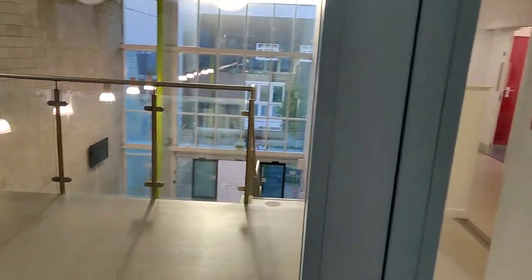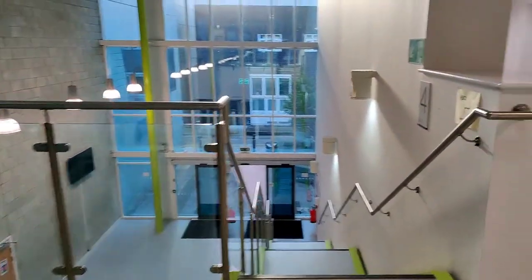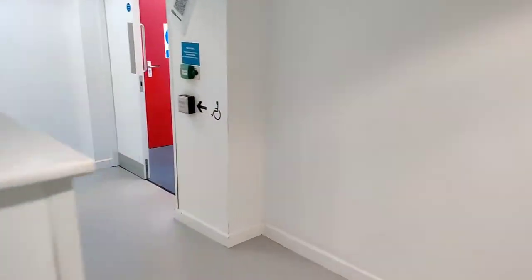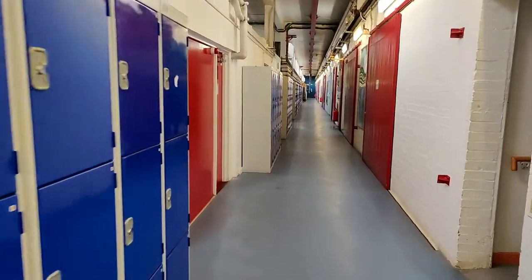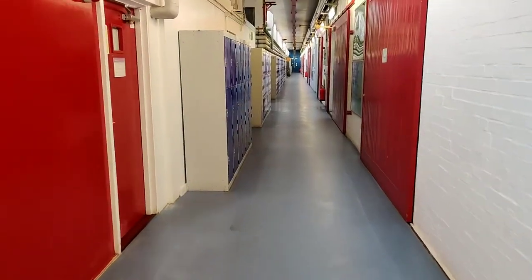This is the Huxley Building, and downstairs is the main entrance. Although Huxley and Cockroft are two different buildings, there is a bridge connecting them, so you don't need to go outside in order to get to the other building.